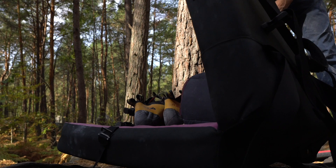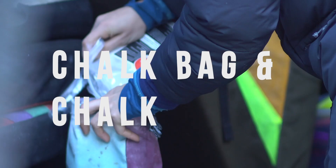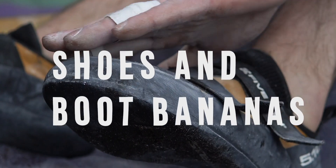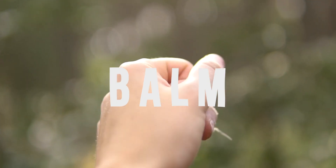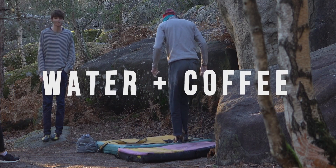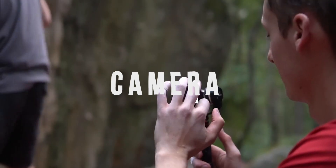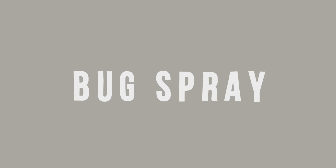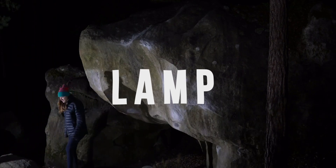For your trip to Fontainebleau, you will need one bouldering mat, chalk bag and chalk, a guidebook — we use Jingo Wobbly — boot bananas to keep those feet fresh, a couple of rolls of climbing tape, some hand balm, one natural fibre brush, a water bottle, a thermos for coffee and tea, a square of carpet to avoid sand grain on your shoes, a camera, some rehab equipment, a portable hangboard, bug spray, maps of the area, a lamp, and some garbage disposal bags and toilet paper.